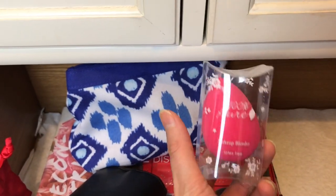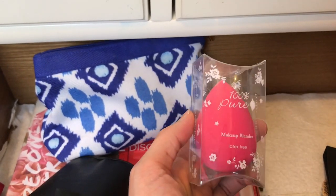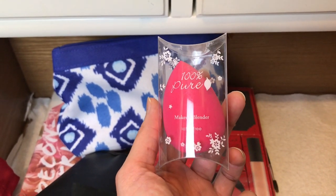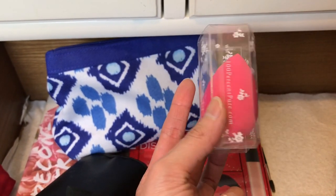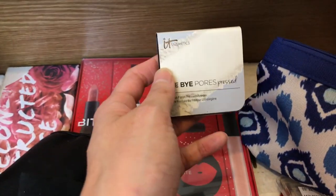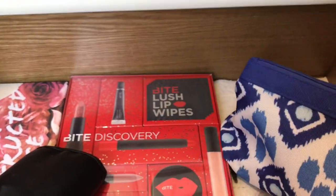A makeup sponge from 100% Pure — I did a comparison video of all the makeup sponges I have. I've had this for four years and have not used it, so I'm going to declutter this. And we've got IT Cosmetics Bye Bye Pore press powder — I love to try this, so we're keeping it.